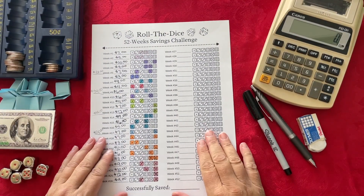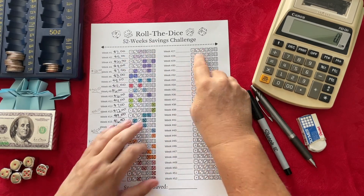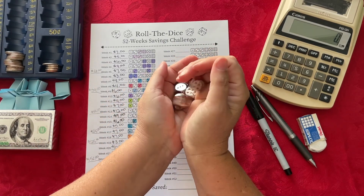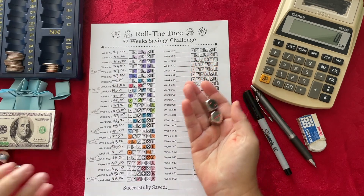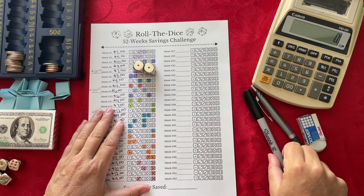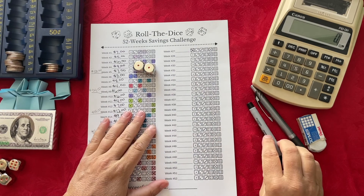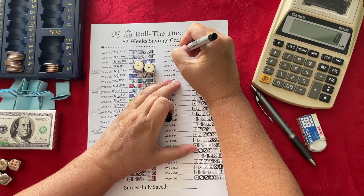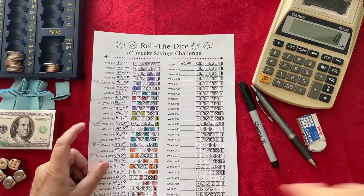The next savings challenge is Roll the Dice. I am starting a whole new column for week 27. I have my dice here and let's give them a roll. I rolled double ones — that's not very much, but that's okay. That tells me I need to save $2 for this week.